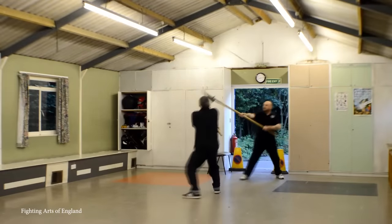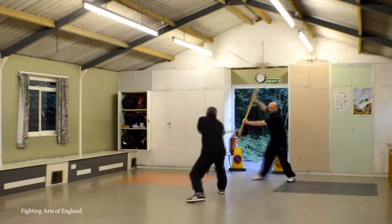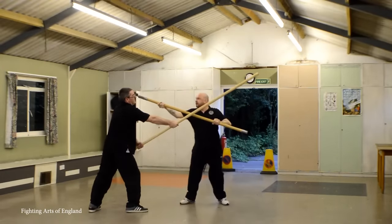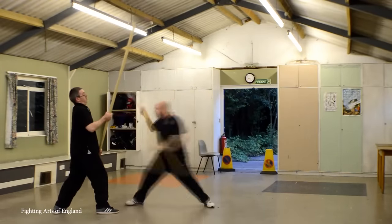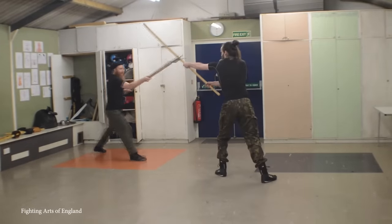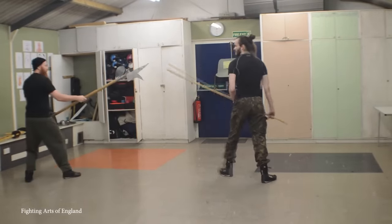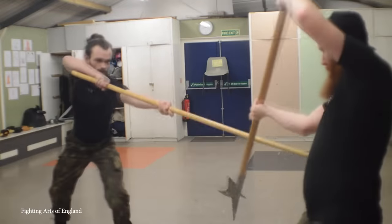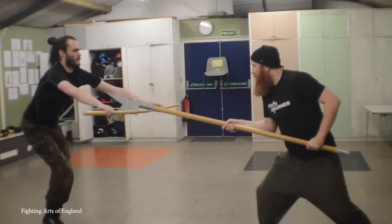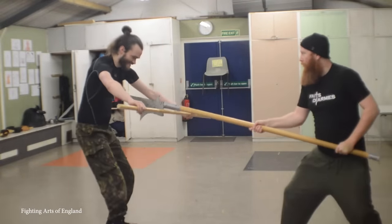Even to this day, bill hooks are issued to army recruits in various countries around the world — not because they're the most effective weapon against rifles and explosives, but because of their versatility. In close-range combat they are arguably far more deadly than a gun, and the blade is also useful for cutting ropes and undergrowth if a soldier has to navigate tricky terrain or survive off-grid for extended periods of time.